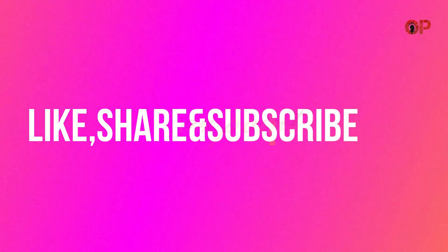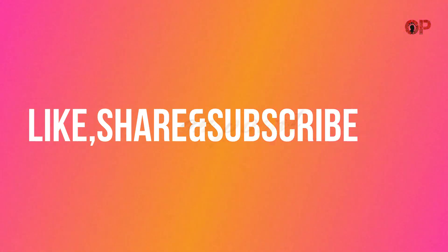That's all for now. For more updates, please do like, share, and subscribe. See you in the next video. Thank you.